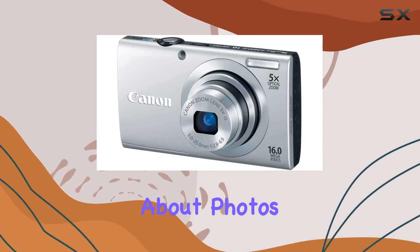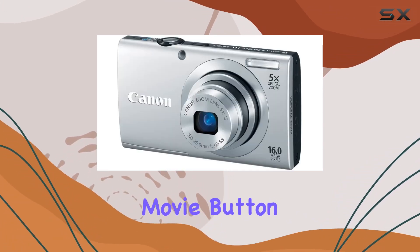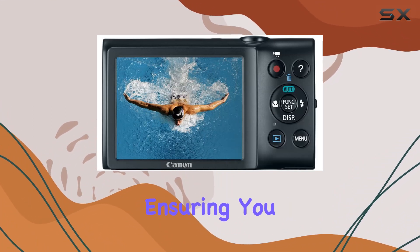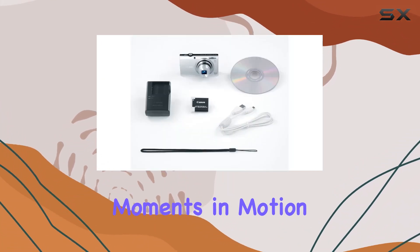But it's not just about photos. The dedicated movie button lets you easily switch to 720p HD video recording, ensuring you can capture those special moments in motion effortlessly.